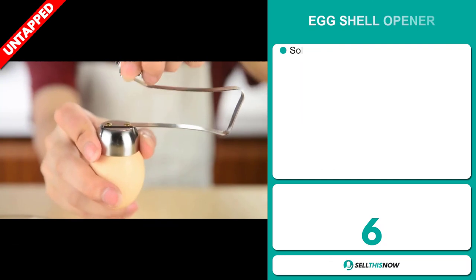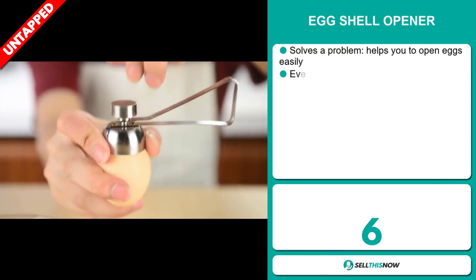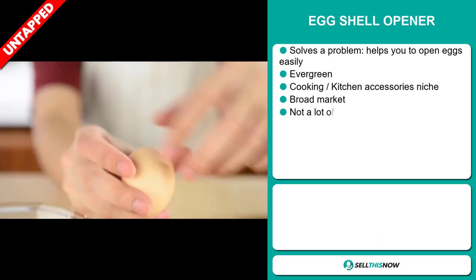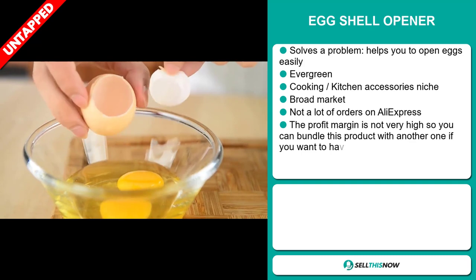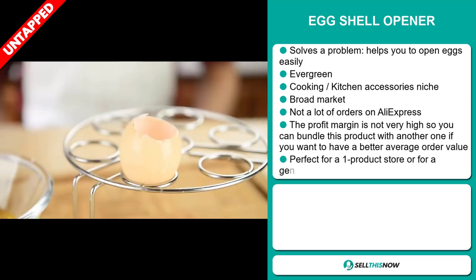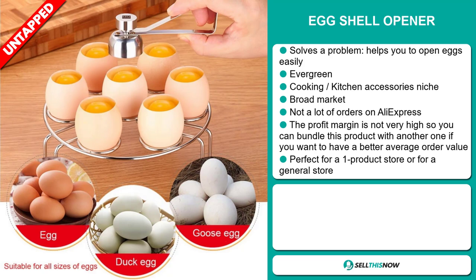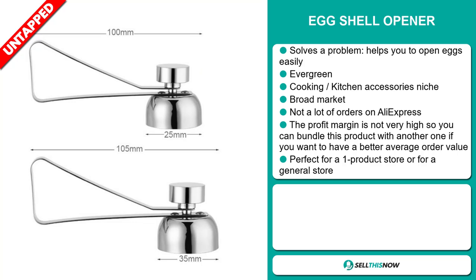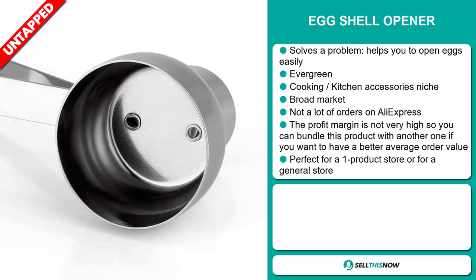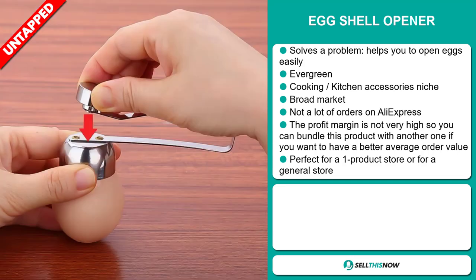Our next product is the eggshell opener. Now this is a problem solver — it helps you to open eggs easily. It's an evergreen product, which means you can sell this all year round. It falls under the cooking, kitchen accessory niche market. This item has a broad market base and a lot of untapped potential. So far there haven't been many orders on AliExpress, so you could definitely take advantage of this. Now the profit margin is not very high, so you can bundle this product with another one if you want to have a better average order value. It's perfect for a one product store or for a general store.